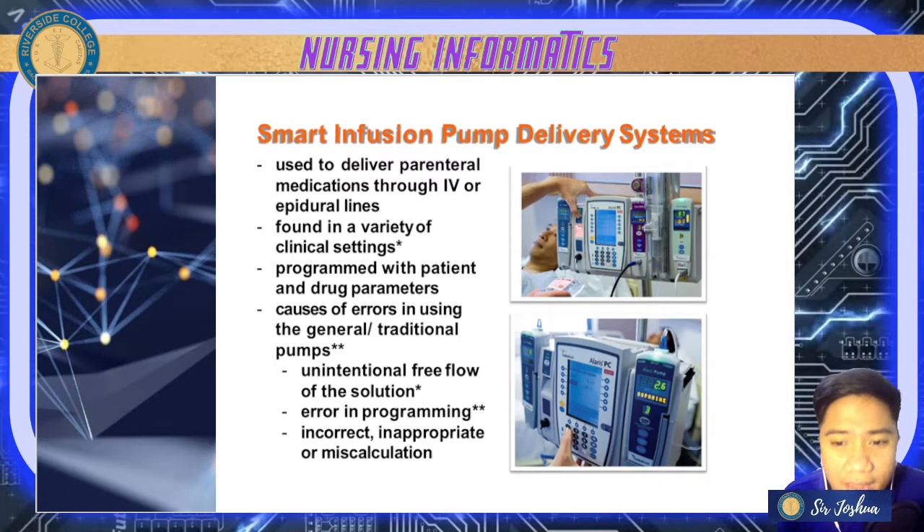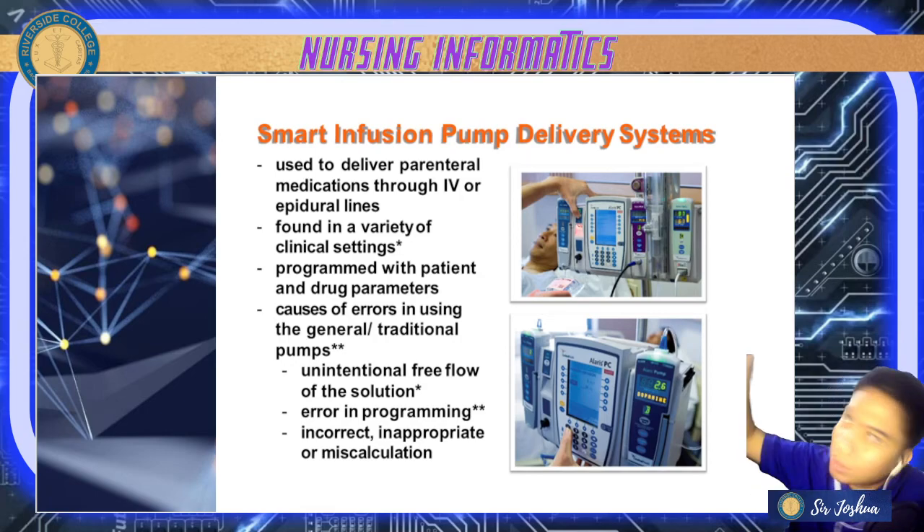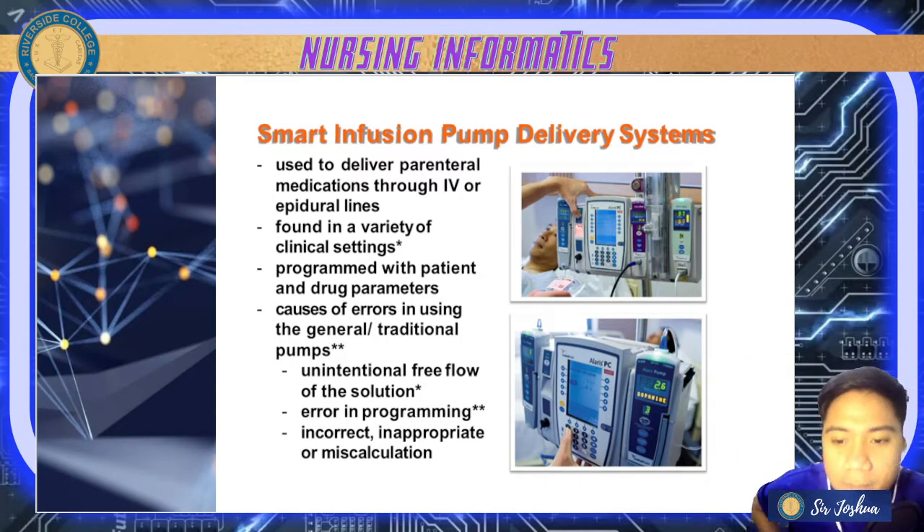The causes of errors with traditional pumps are lessened with smart infusion pumps — you can automatically encode the flow rate, for example 20 drops per minute. In public hospitals, some still use traditional IV administration, where you manually regulate and leave it. Sometimes patients' IV fluids can run out quickly. With smart pumps, however, there can still be unintentional free flow of solution.